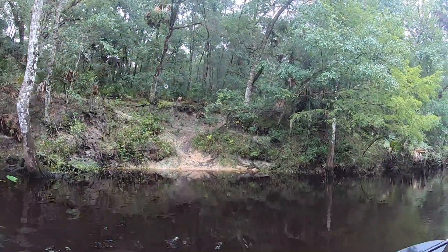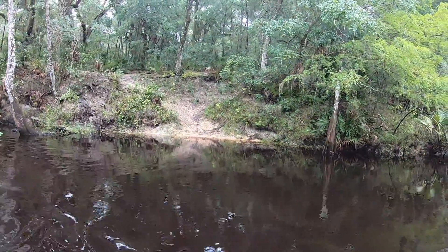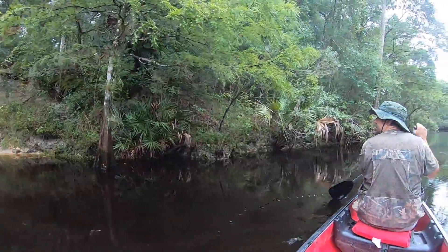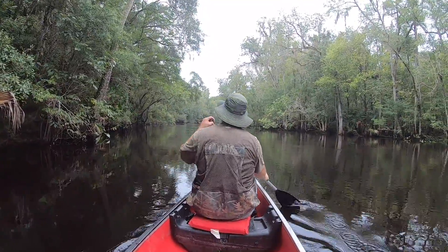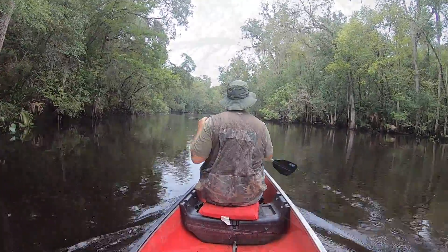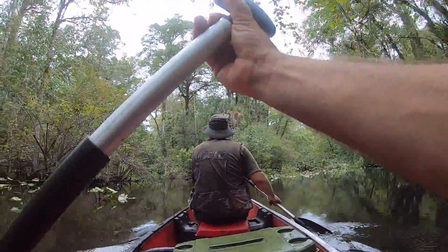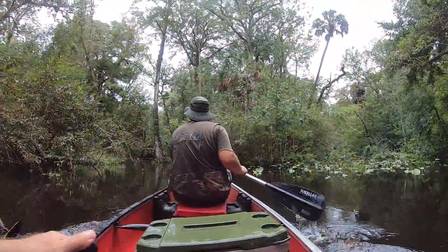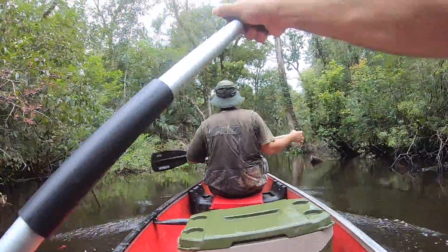The high bluff there. See the clay deposits — that's what the Native Americans would use to make pottery. Perfect day out on the river. No boats. Just the sounds of nature. This is a beautiful area out here. It is heaven on earth.